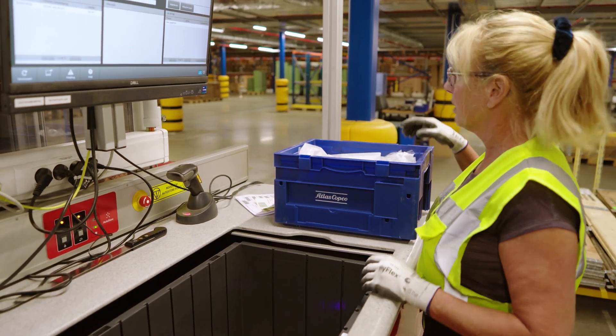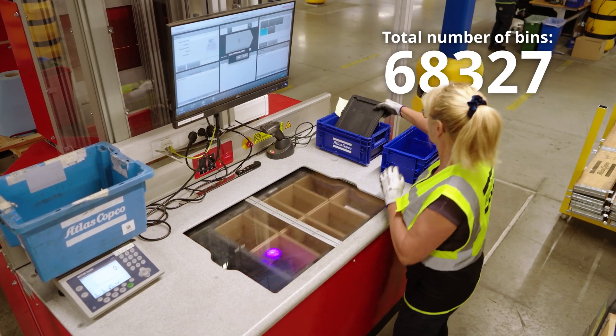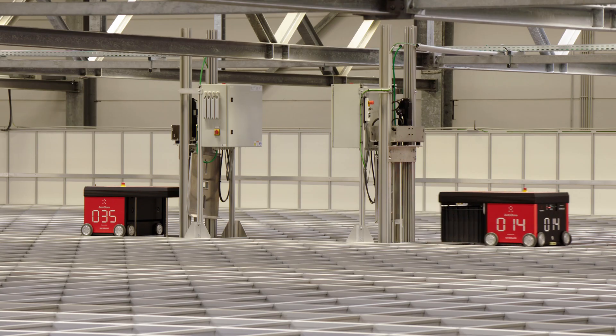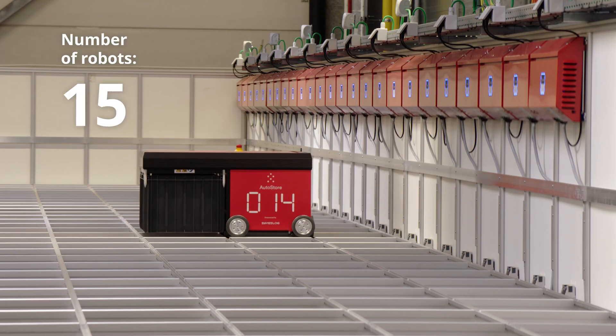Based on the size and weight of the items, it instructs how many items need to be put in one bin. An elevator takes the bins to the top of the automated warehouse, where they are picked up and brought to a storage location by one of the 35 robots.